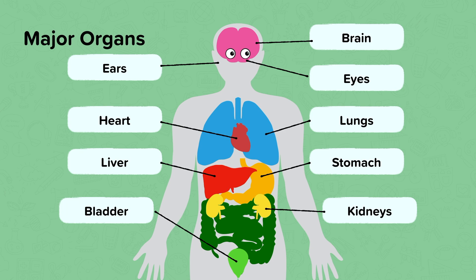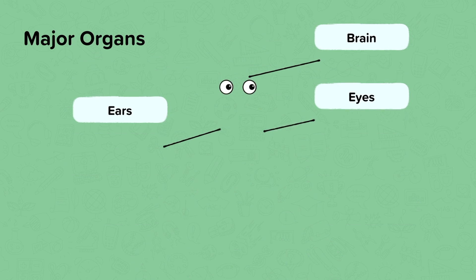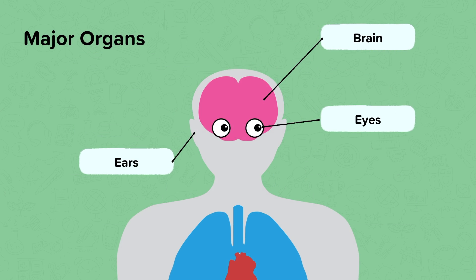Do you know what any of these organs do for your body and what their special job or function might be? The function of the brain is to control the body, and you need your eyes for seeing and you need your ears for hearing but also balance.